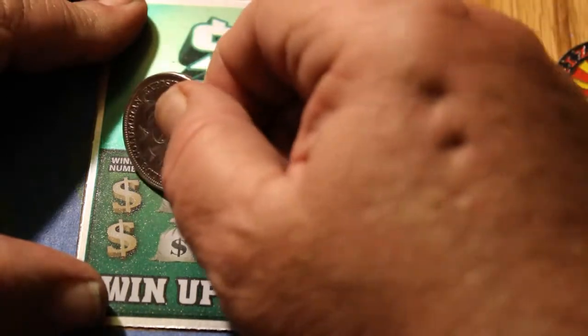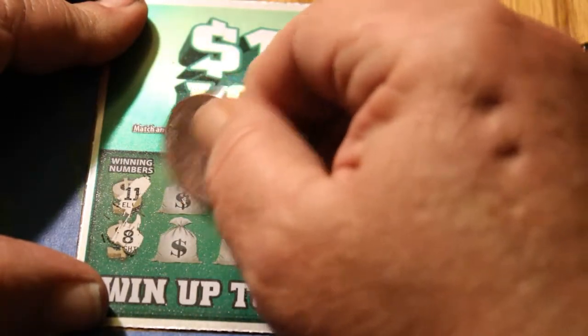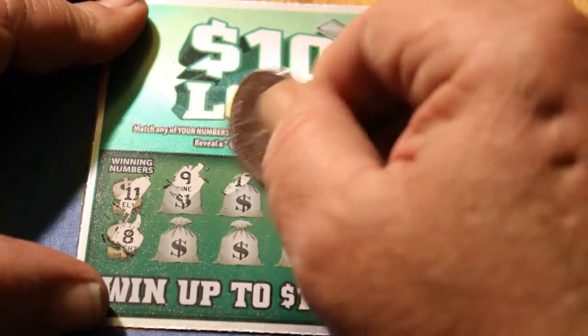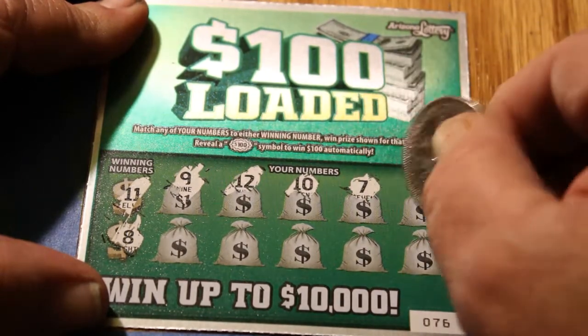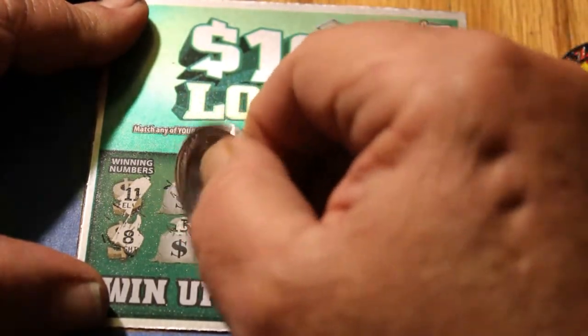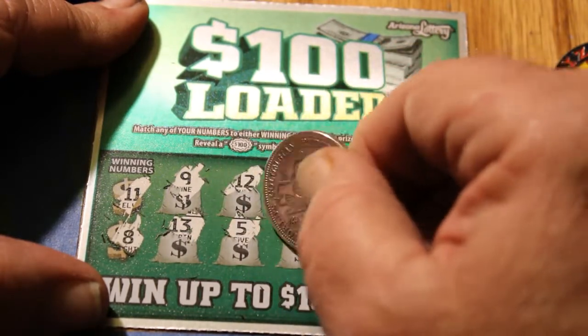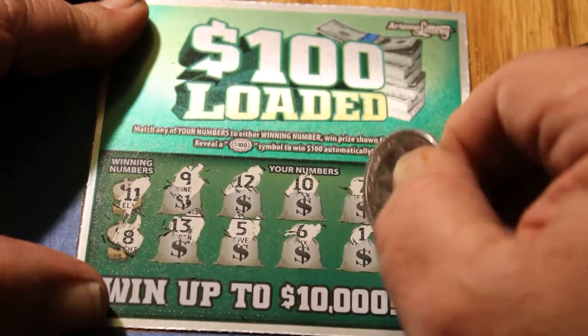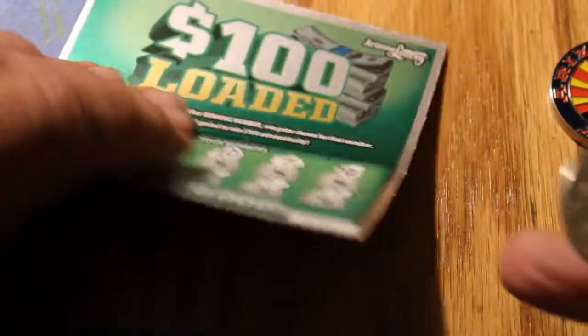Winning numbers on ticket 76 are 11 and 8. We have a 9, a 12, a 10, a 7, a 20, a 13, a 5, a 6, a 1, a 7, a 12, a 10, an 11, and a 17. Nothing there.